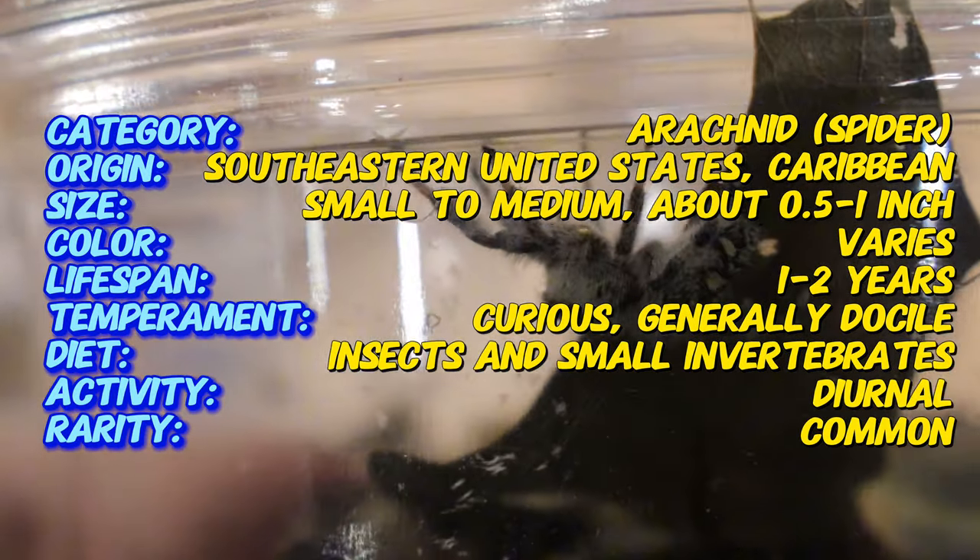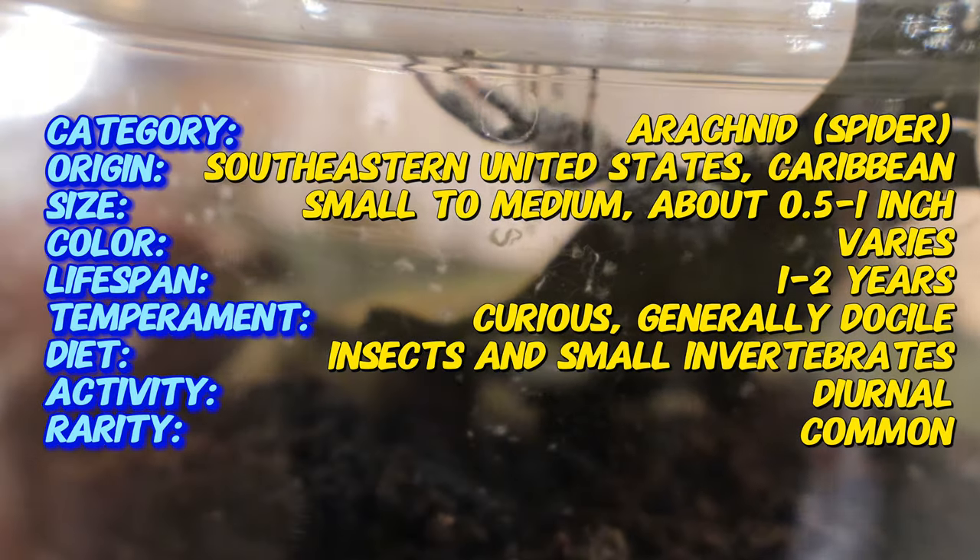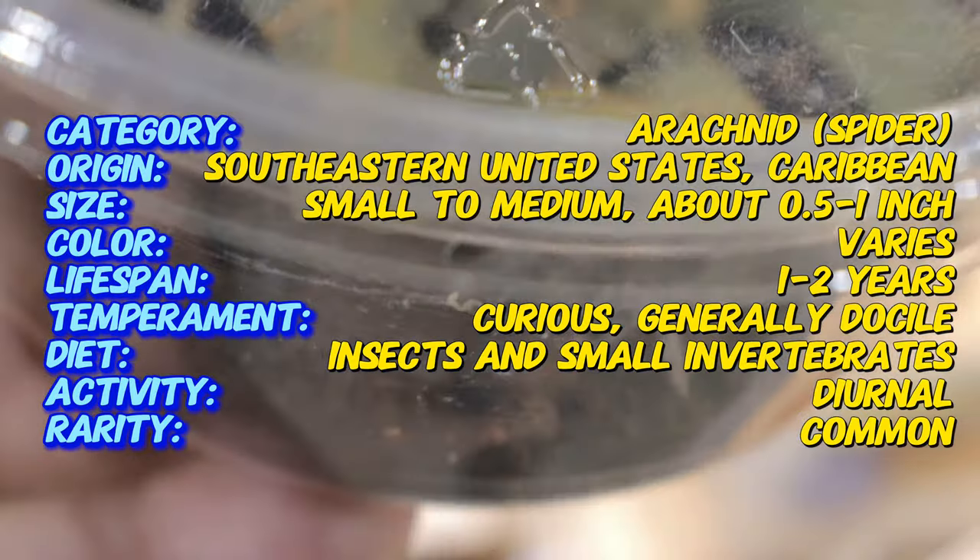In the wild, the Regal Jumping Spider prefers warm, tropical, or subtropical environments, often found in trees, shrubs, or buildings where it can hunt for insects. They are known for creating small silken retreats in sheltered locations like under leaves or within tree bark, where they rest or hide from predators.